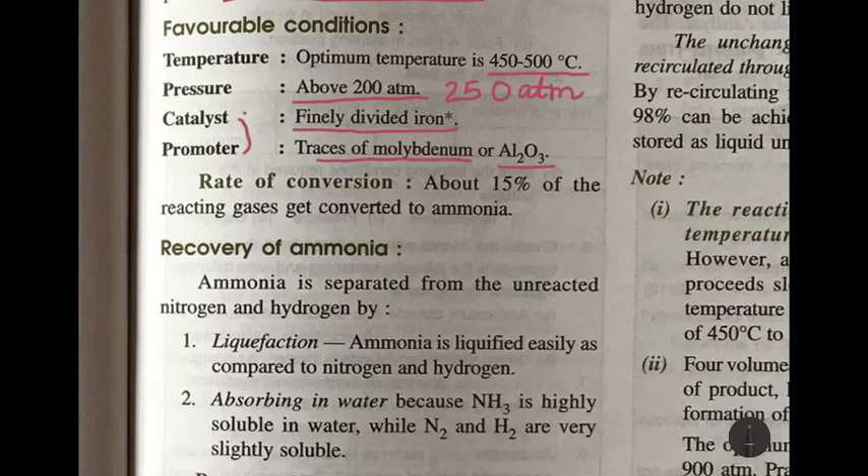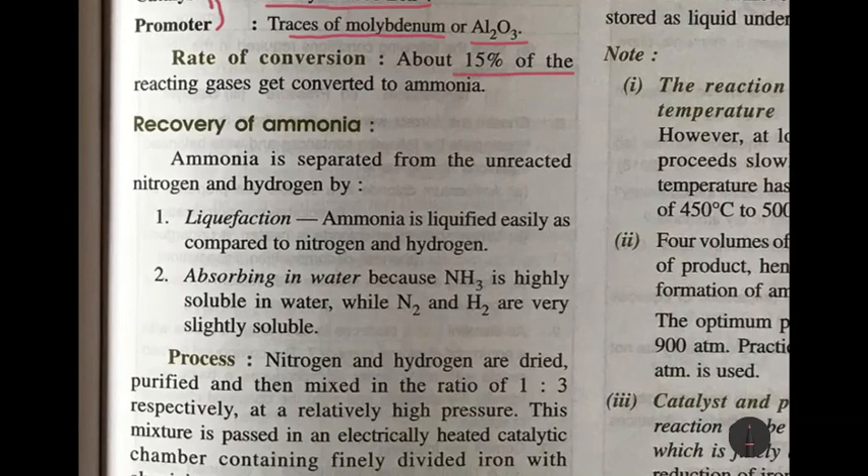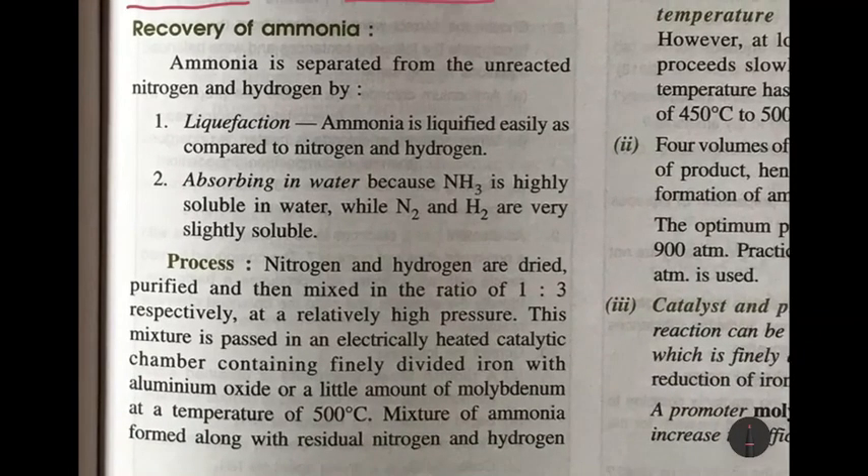The promoter used is traces of molybdenum or aluminium oxide. The promoter helps the catalyst to act faster. The rate of conversion is about 15% — only 15% of the reacting gases gets converted to ammonia, and the remaining 85% remains unreacted. Ammonia is separated from unreacted nitrogen and hydrogen by liquefaction, because ammonia is liquefied easily compared to nitrogen and hydrogen, and by absorbing in water, because ammonia is highly soluble in water but nitrogen and hydrogen are only slightly soluble.